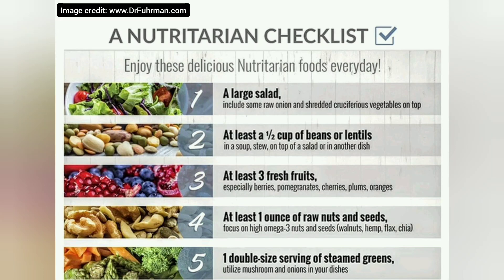Hey guys, welcome back. It's been a while since I've done a Nutritarian nutrition video, so I'm glad to be able to bring some new pictures and new ideas.